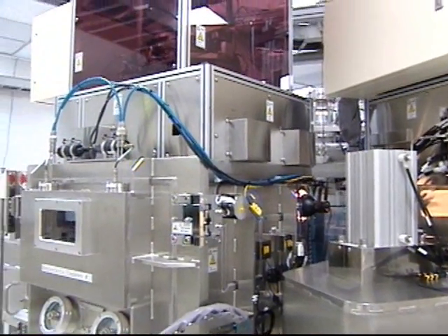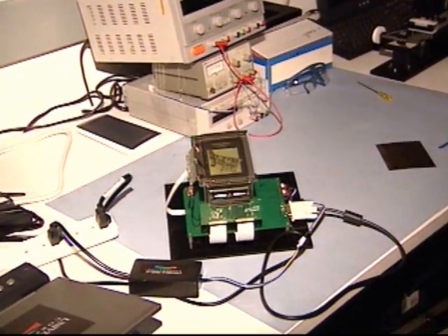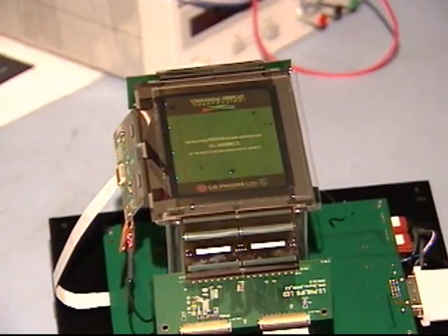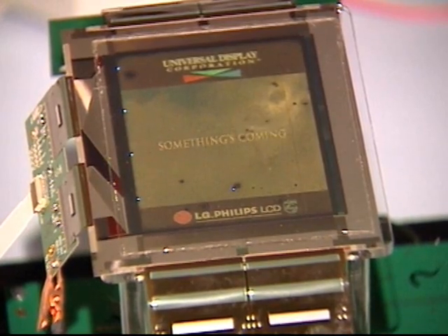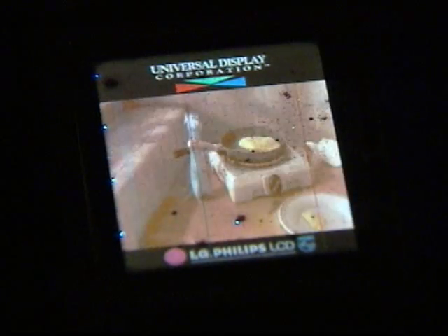For some early uses, Ma says, cost might not be the most important factor. This is a very thin display — you can drop it on the floor and it won't break. It's very lightweight. For those kind of properties, people will pay money for the application. One good example is a military application. And the cell phone industry is really innovative; they're constantly looking for ways to differentiate themselves from competitors.